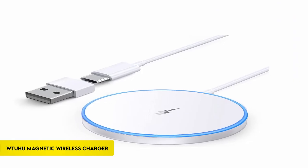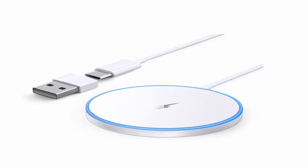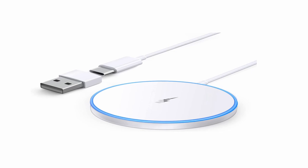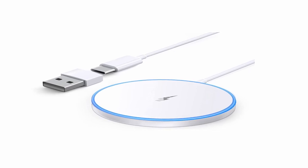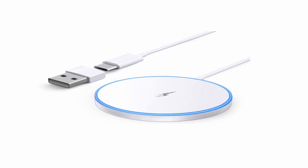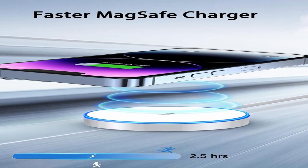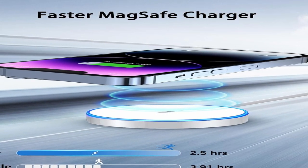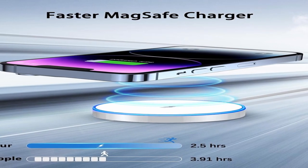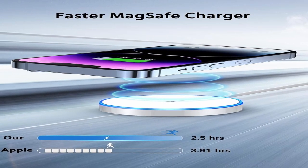At number 4: the Tuhu Magnetic Wireless Charger. This charger for the iPhone 15 series delivers rapid wireless charging speeds of 5W, 7.5W, 10W, and 15W, and is compatible with a variety of iPhone models including the iPhone 15 Pro Max, 15 Pro, 15, 15 Plus, 14 Pro Max, 14 Pro, 14, 14 Plus, and others that use MagSafe cases. It emphasizes the importance of using a MagSafe enclosure for optimal magnetization and provides a secure connection.